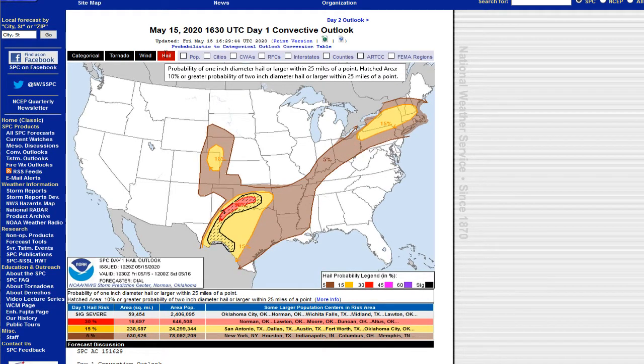The main hail risk is concentrated in a band from Oklahoma City to Frederick, down to Snyder, Texas. That's probably going to be diurnal, and then the rest of this should be nocturnal storms.